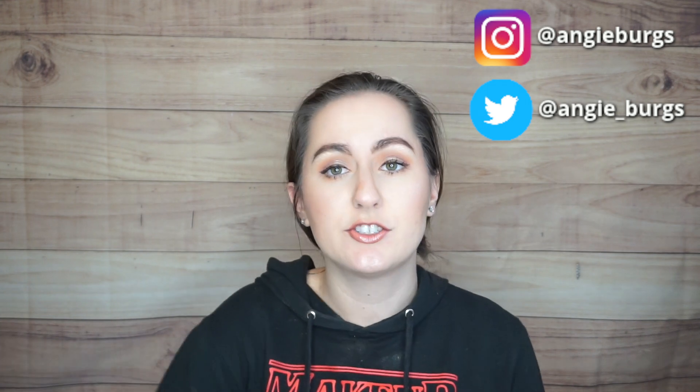Hi there and welcome to my channel. If this is your first time here, my name is Angie and I'm a chemist who loves makeup.